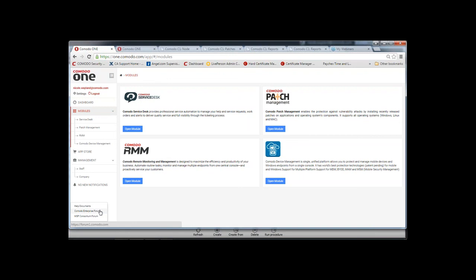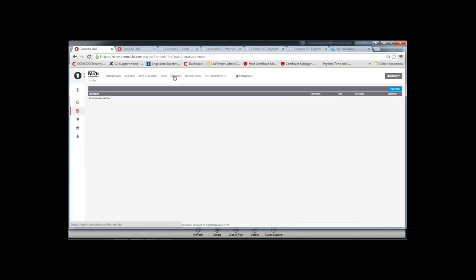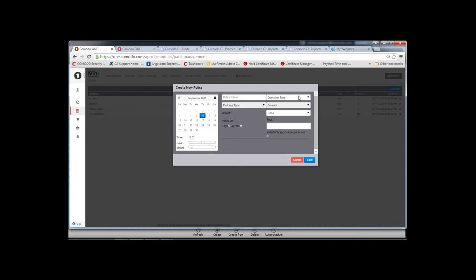Q: Can patch management policies be amended? A: Yes — policies are a recurring or one-time installation policy. Go to Policy, add a policy, select the installation type, choose to install patches based on severity or pre-approval, custom or OS, and set it as one-time or repeatable.